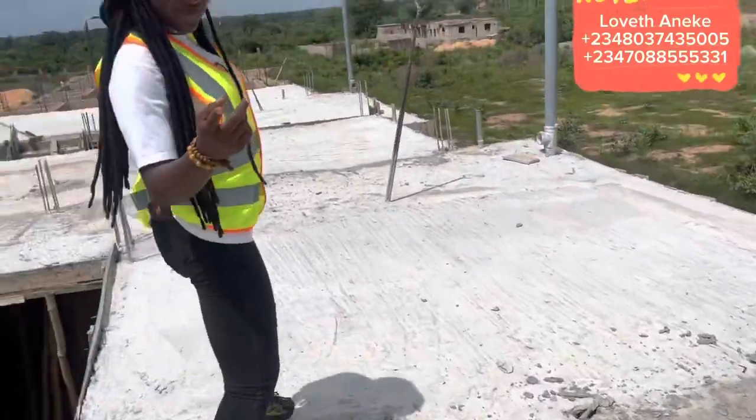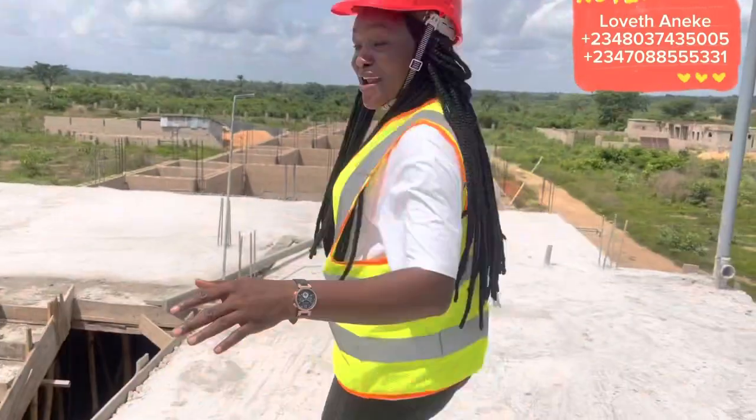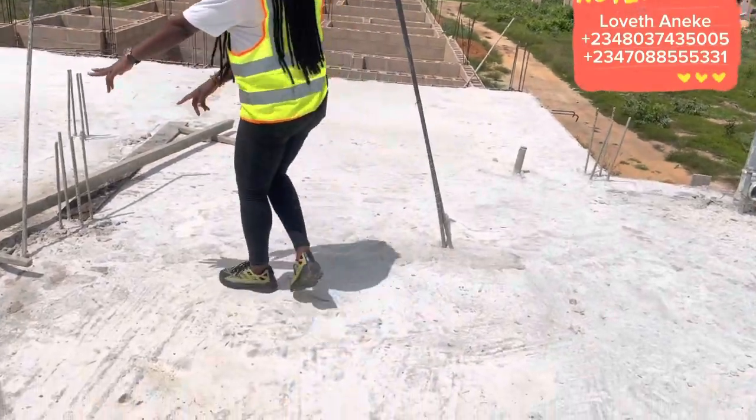I told you that you're going to enjoy the view today. This is an update on what is happening right here in Gold Villa Estates. Come with me — so that's the last staircase.